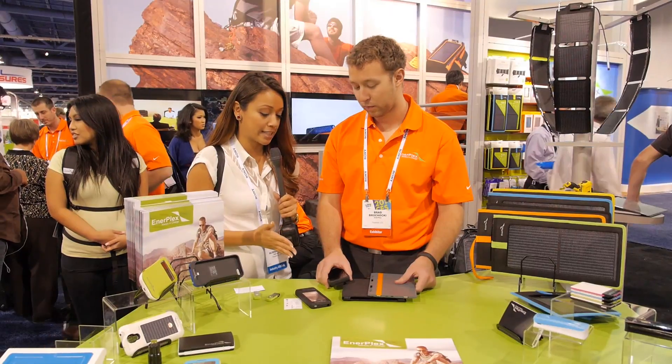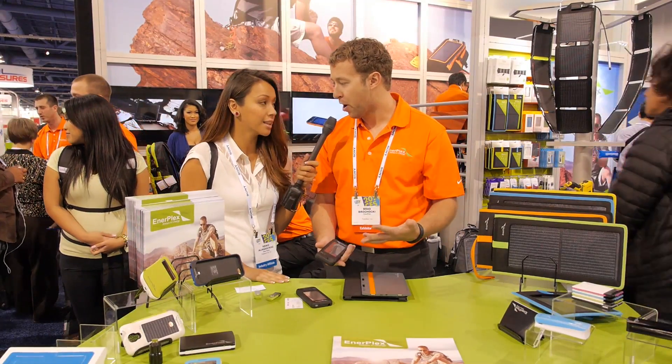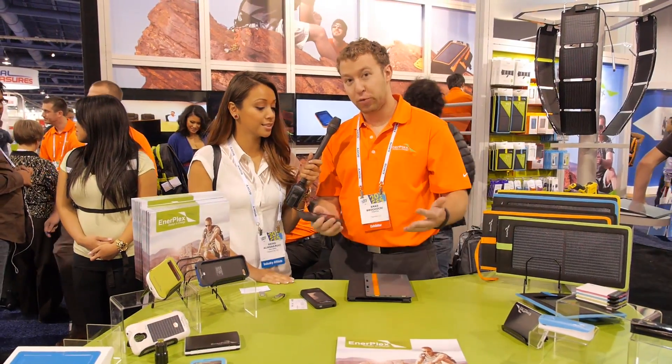I'm here with Brad at the Anerplex booth. How's it going? Good. So, what are you showcasing today? We want to show three products that really show you how to stay connected off the grid.